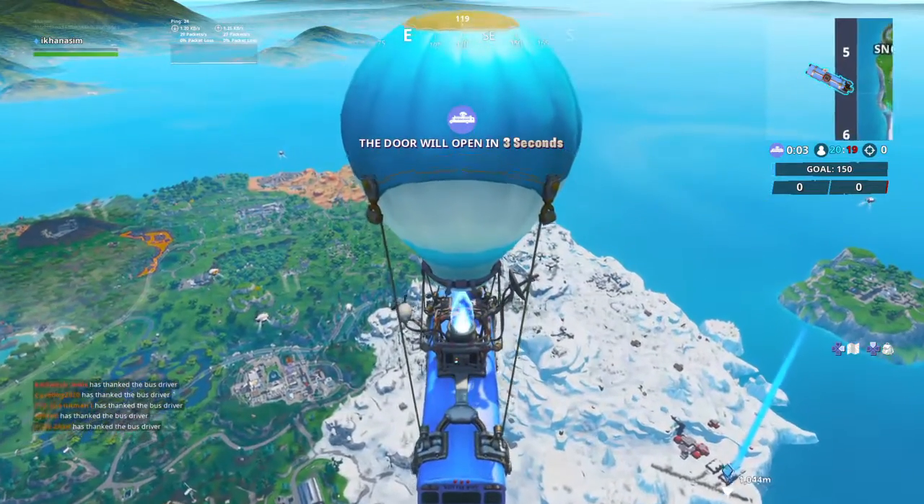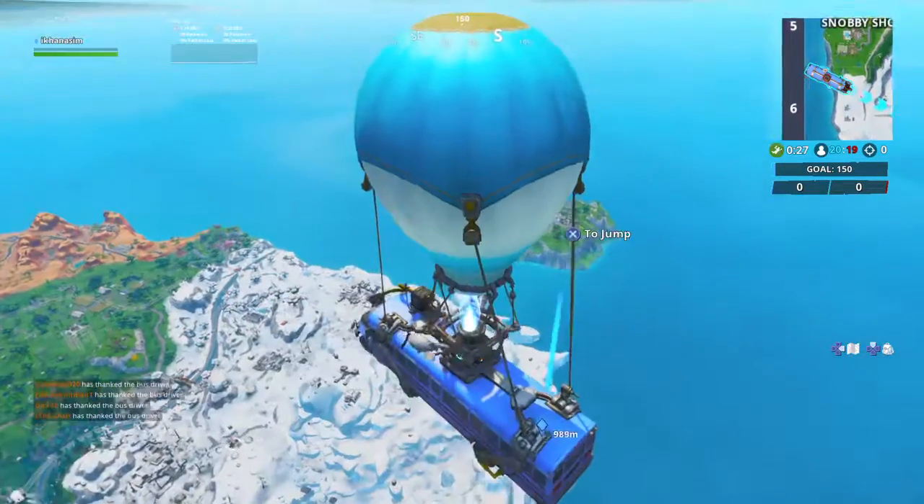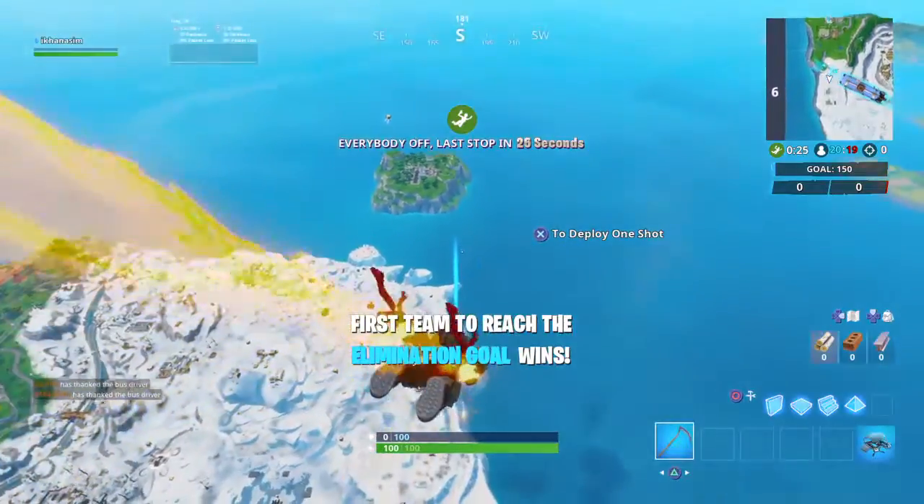Hello guys and welcome back to my channel. Today I'm going to show you a 4bite hashtag 75, and it's found within an airport hangar.